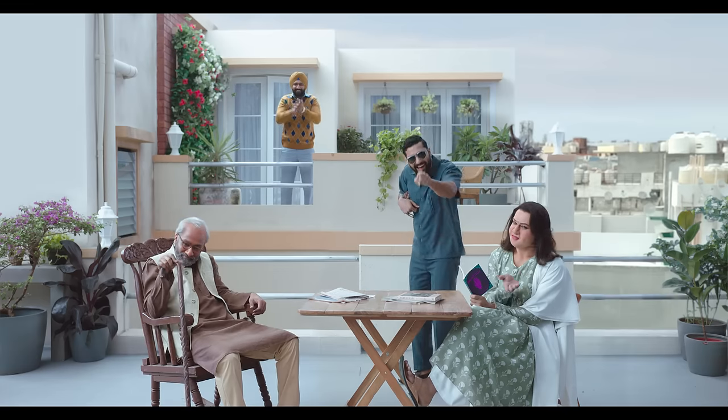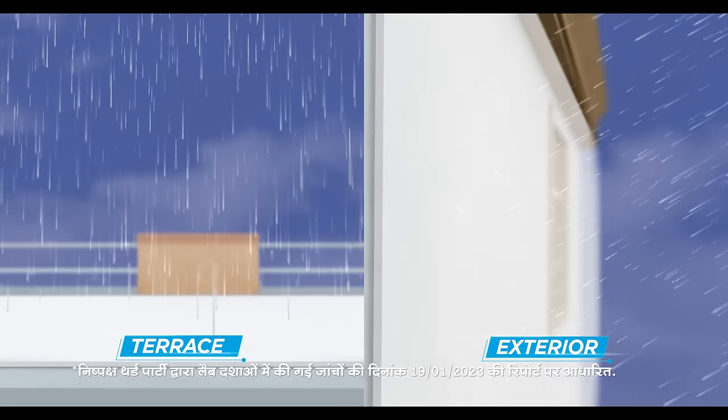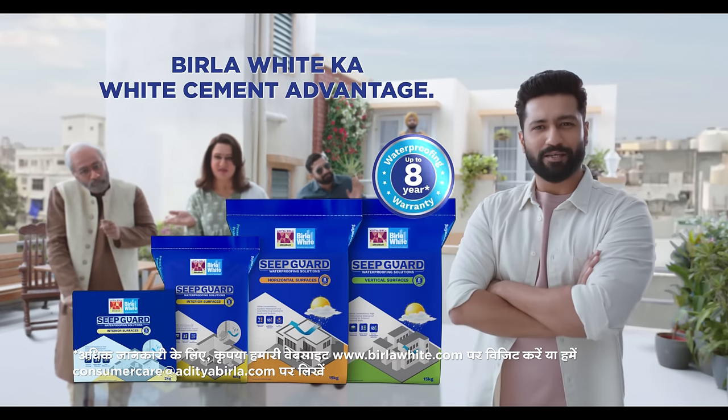White cement waterproofing — the new Birla White Seap Guard has the best combination of German elastomeric polymers, which provides complete protection from the exterior and interior. The Birla White Seap Guard waterproofing solution offers the white cement advantage.